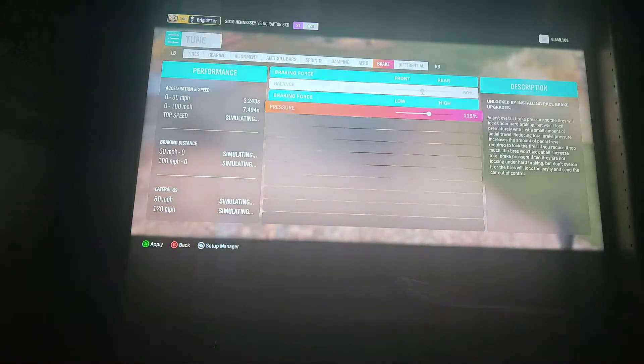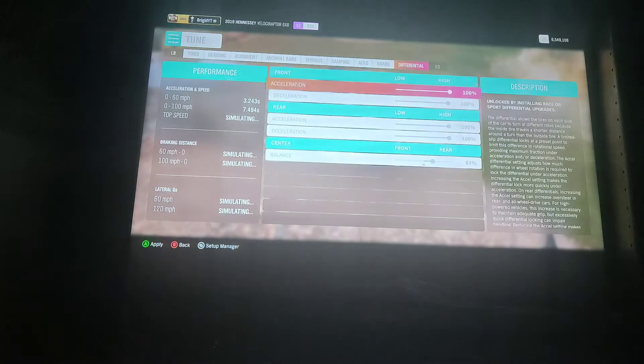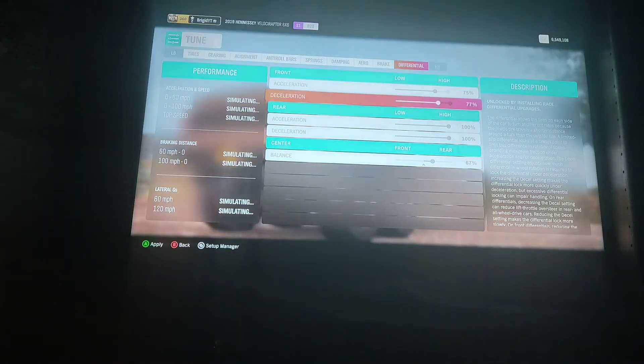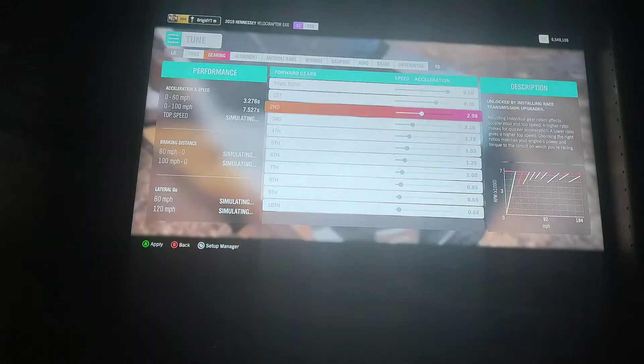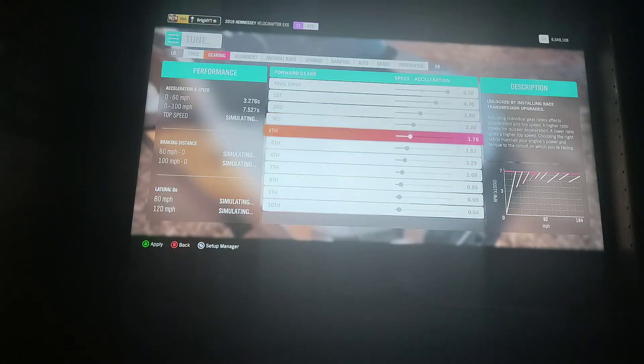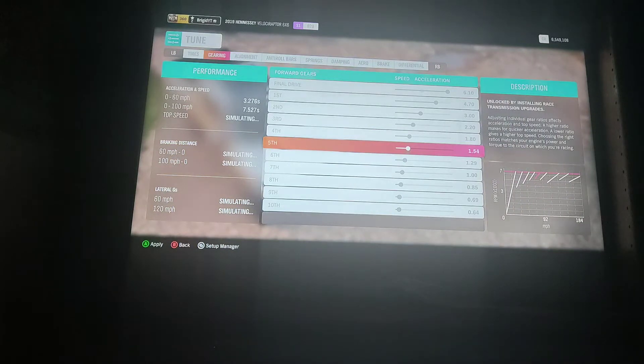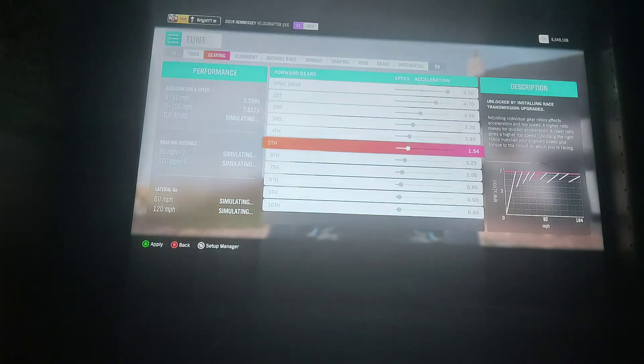Ten gears — this is gonna be a challenge to work with, because ten gears for a truck is a lot. I mean, I guess that makes sense, because a truck like this needs lots of gears to actually get moving. These gears are gonna be a nightmare. I'll get back to you guys once I've done the tuning for the gears.